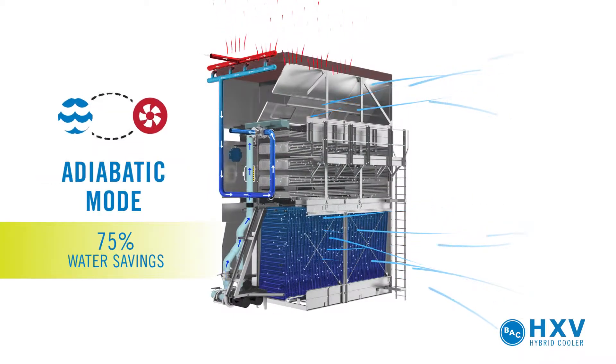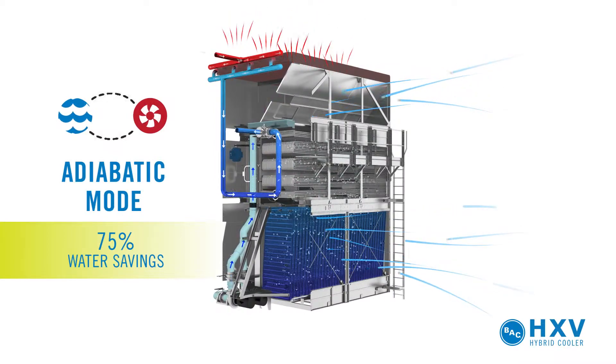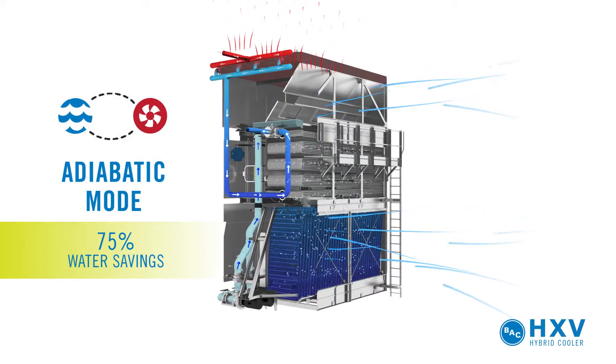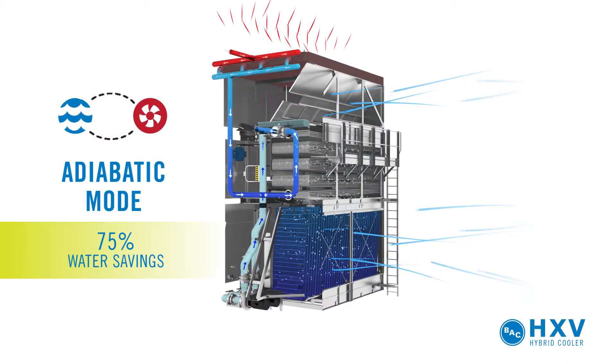In adiabatic mode, process fluid passes through the dry-finned coil only. Spray water is distributed over the prime surface coil and the fill surface, for natural pre-cooling of inlet air before reaching the dry coil. This mode balances energy and water savings.